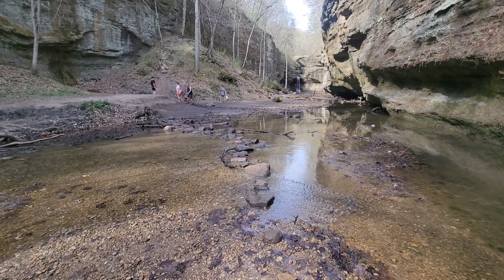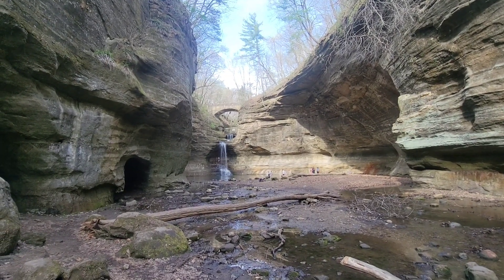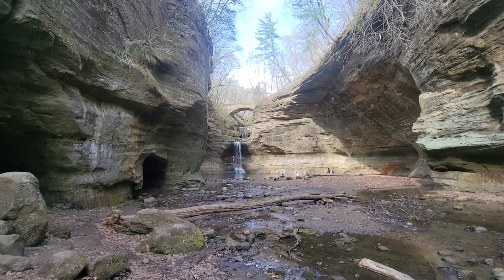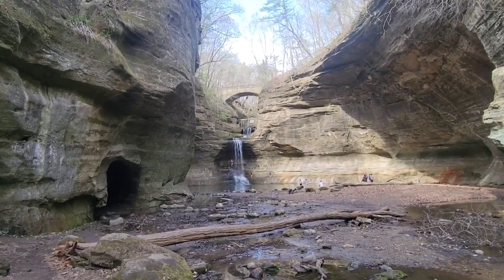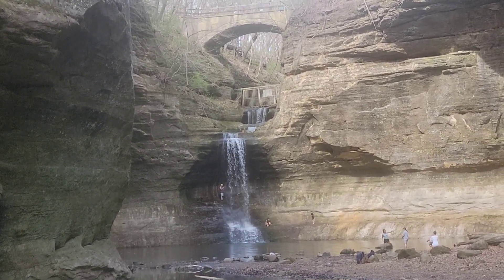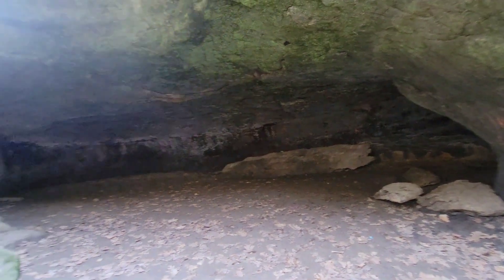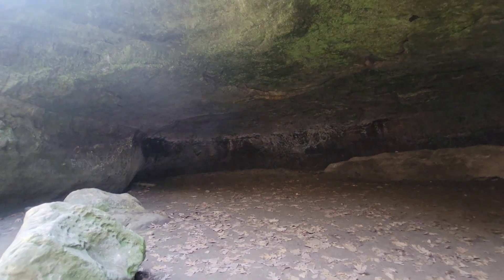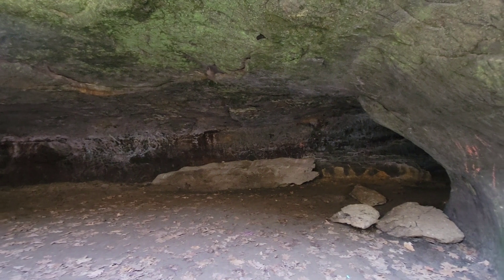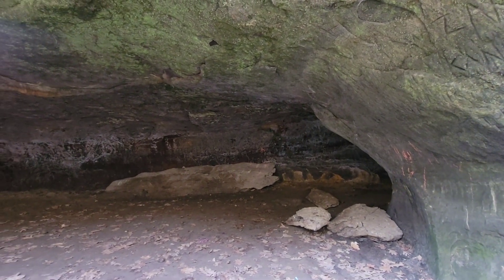Wow, just look at that beautiful falls. To get over to the other side, we're going to walk along these rocks. Wow, just look how beautiful and gorgeous that is. There's like a mini cave right here — this is cool. They were like where the Native Americans kept sheltered during storms. Wow, this is awesome.